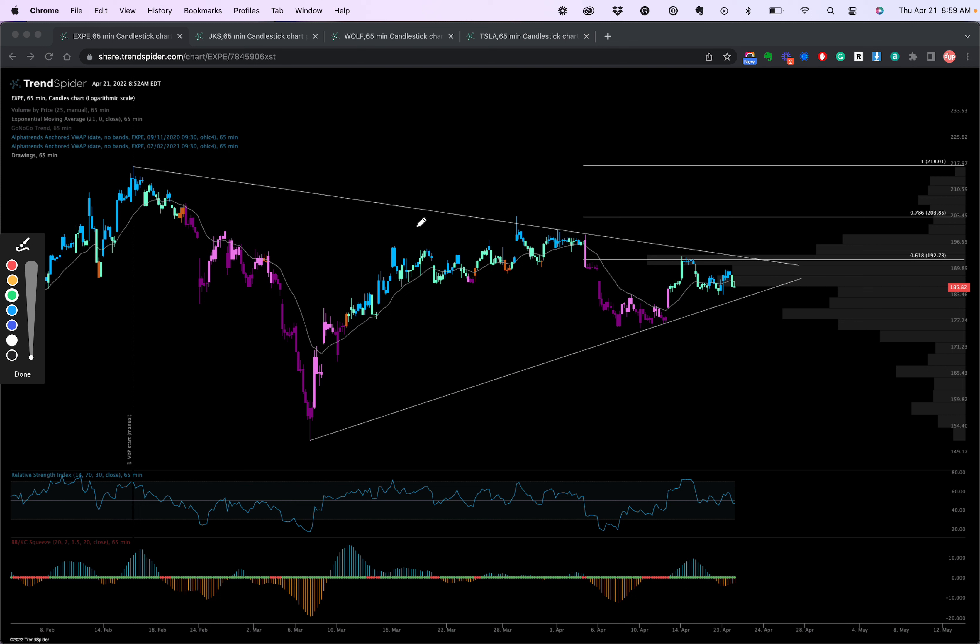Going back to Expedia, ticker EXPE, you can see we're in a massive wedge here. It's been going on for a couple of months and we're getting compressed inside the wedge. When we get to the apex of the wedge, you either have to break out or break down. The one thing I'm not seeing is any squeezes. We had a squeeze back here that pushed us up to the top of the wedge, but that squeeze dissipated and now we're not squeezing.